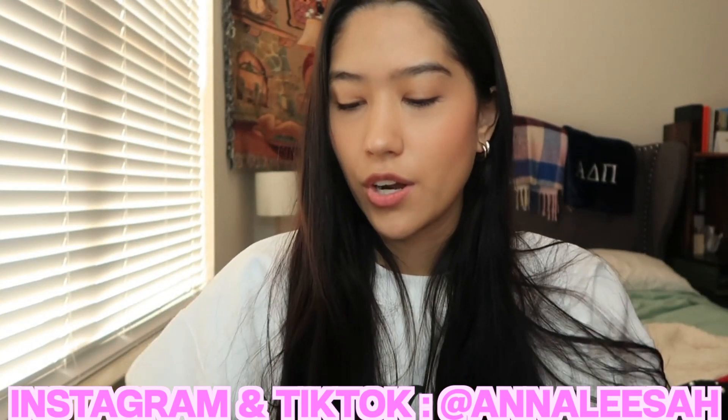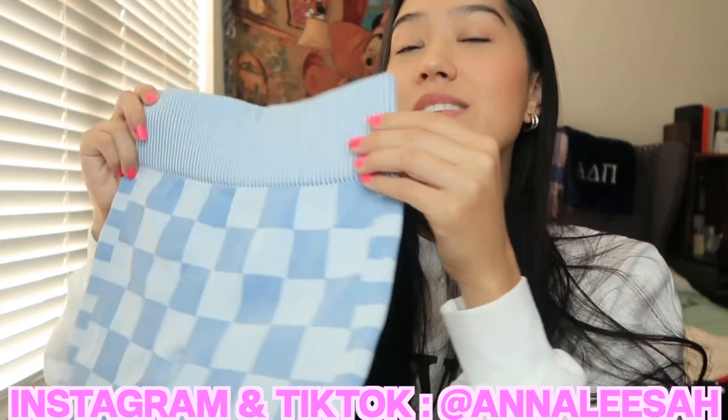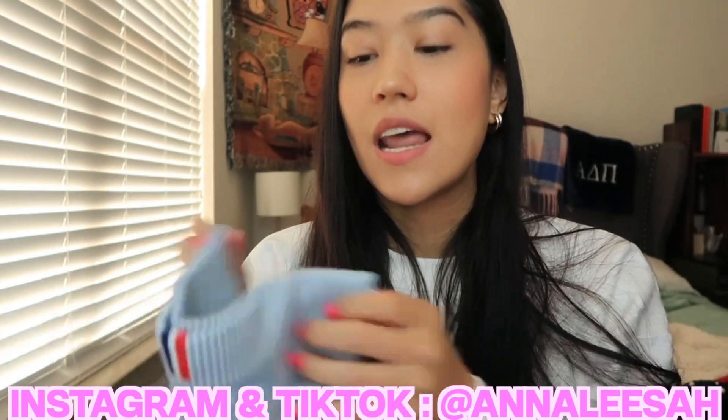The first ones — you've probably seen me wear these on Instagram, I literally just posted a picture in these — are these checkerboard workout shorts and I am obsessed with these. These are currently my favorite shorts. I also love the back — it says Prozis and the little colors right here are so cute.